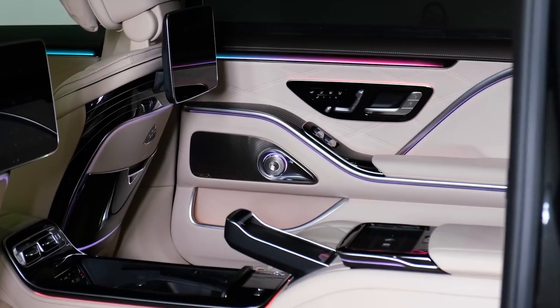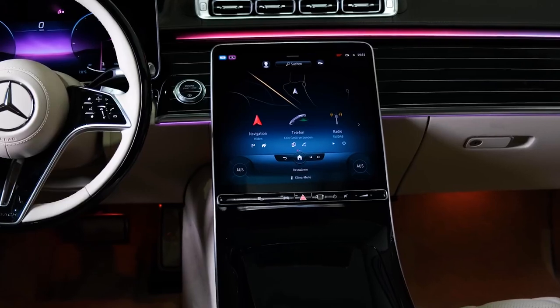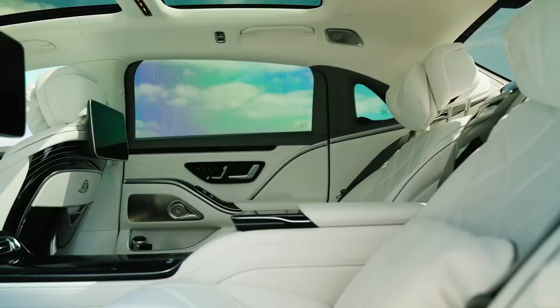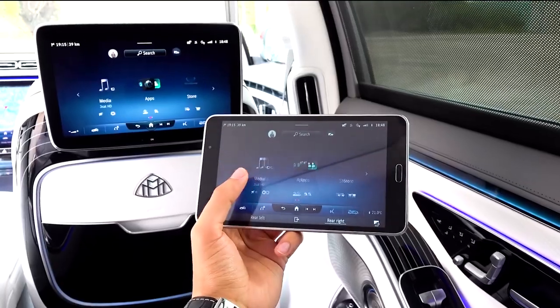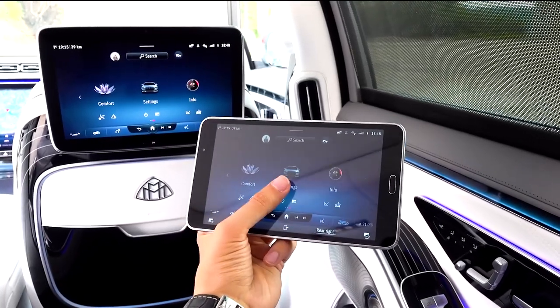This system also provides direct access to the MBUX infotainment system. Passengers can use them to operate other vehicle features, such as the temperature control, the radio, and the navigation system.